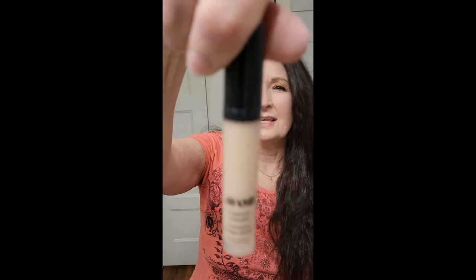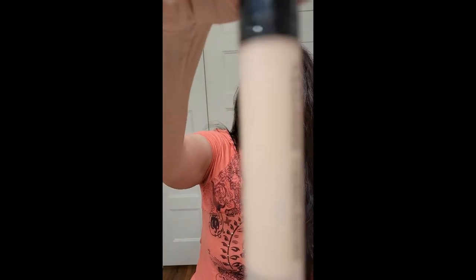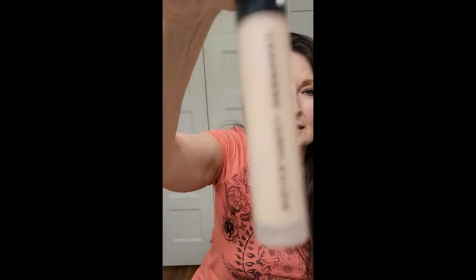I also enjoy the Cashmere Complexion Longwear Concealer. It works great. It has an applicator — you brush it on, whatever you prefer. Works awesome. I normally just use it under my eyes; they're kind of dark. That happens when you get older.